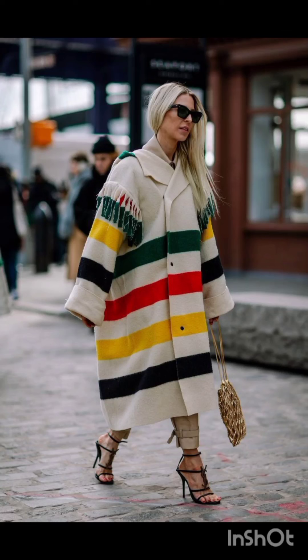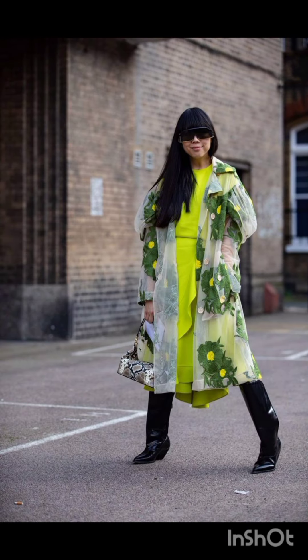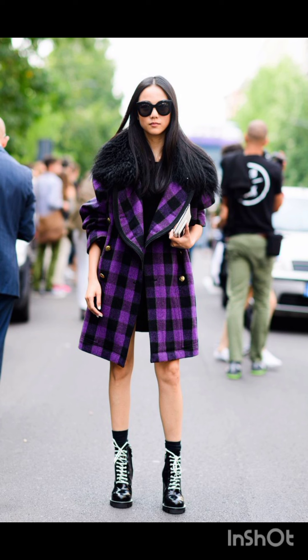Hello, my YouTube family! Hope you are all fine and happy. Today's video I will show you all street style dresses according to the season. For a chic street style dress, consider a versatile and trendy option. Here are a few ideas.